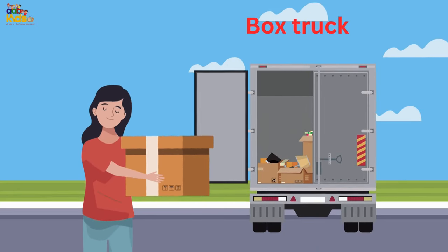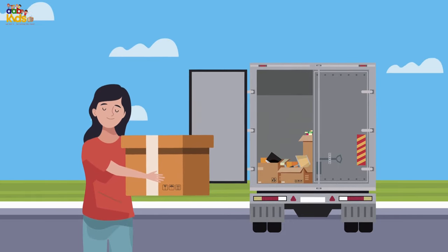Box truck, also known as a cube truck, van truck, or straight truck.